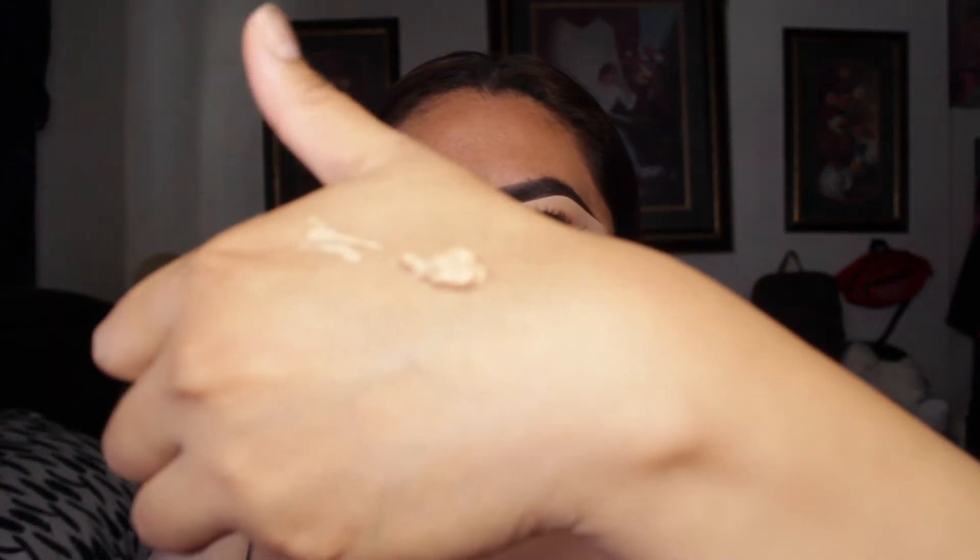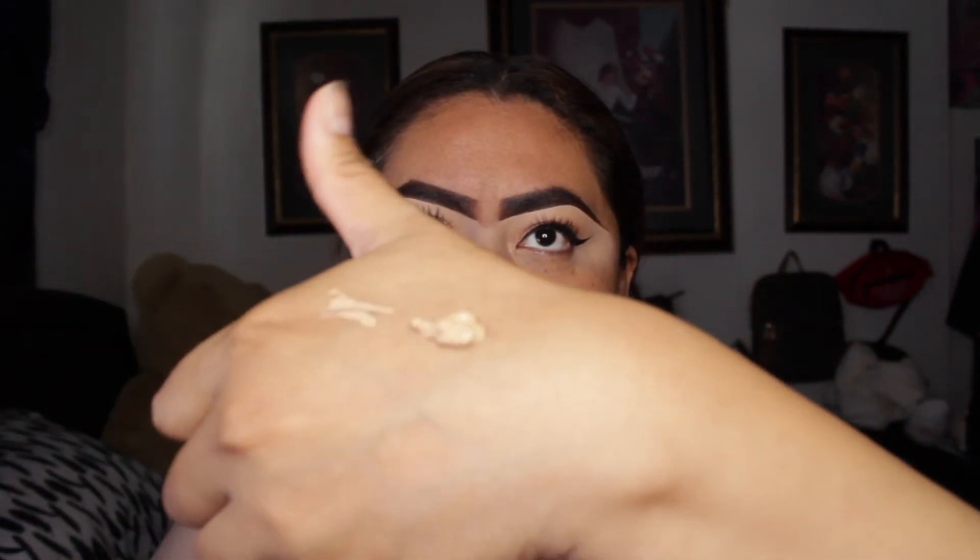Today I'm just going to put some foundation in my hand just to be sure, since this is very full coverage. I love full coverage foundation but not a lot. As you can see it's very very thick — it's not liquidy at all. I'm not sure if that's a good thing or a bad thing.